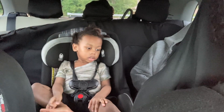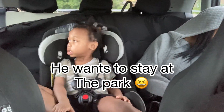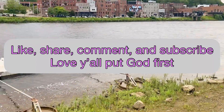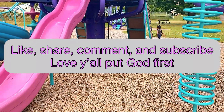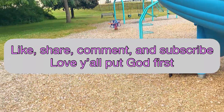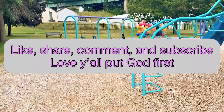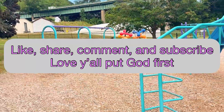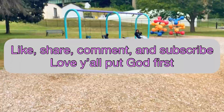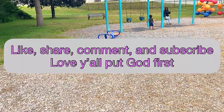Hi Papa. You not happy you're leaving? Huh? Not happy?